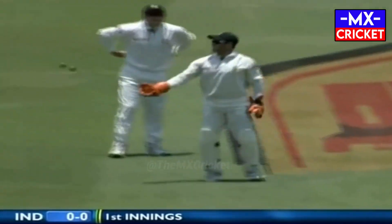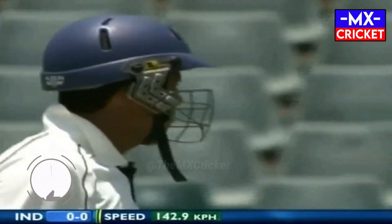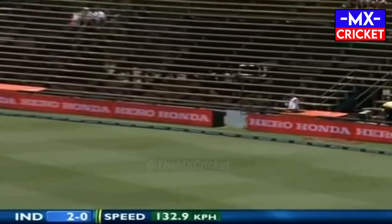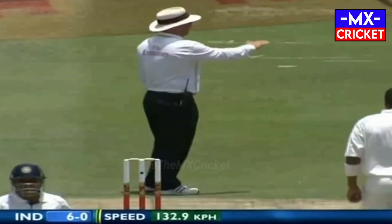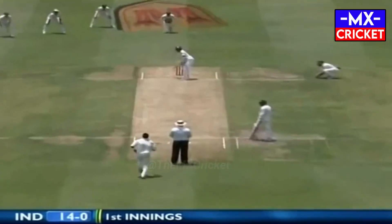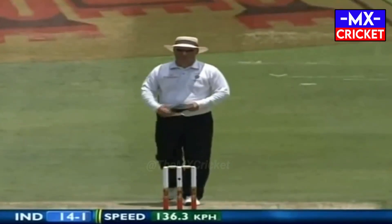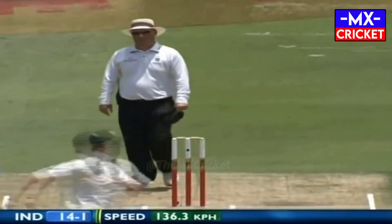Oh, nice start from Dale Steyn, right on the money. He's got it away for the first boundary of the Test match — short ball and Jaffer deals with it very well. That's close, that's very very close. Jaffer's local tour continues; just nipping back a little bit off the seam, it didn't bounce as much as he anticipated.